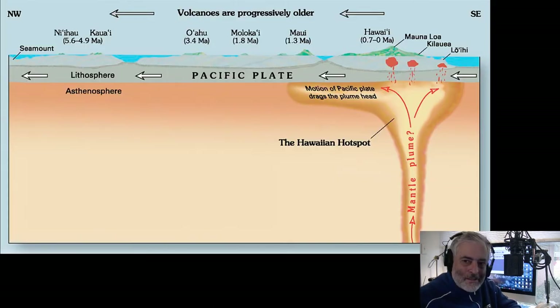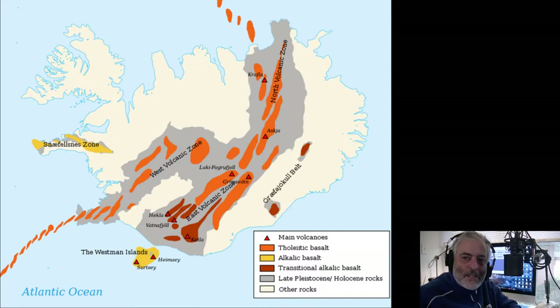In Hawaii, it's ocean crust being heated up by a hot spot. A lot of people think that Iceland, even though it's on a spreading center, also has a hot spot underneath heating things up — that's why you get such active volcanism there. For the continental hot spot, you're talking about Yellowstone — kind of unpredictable, you know?